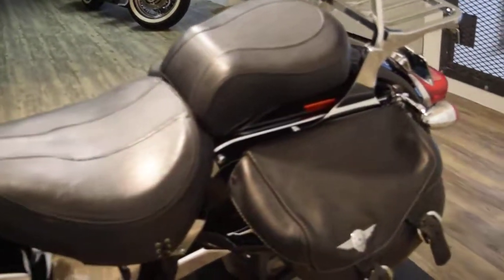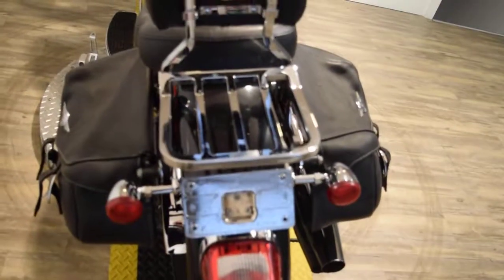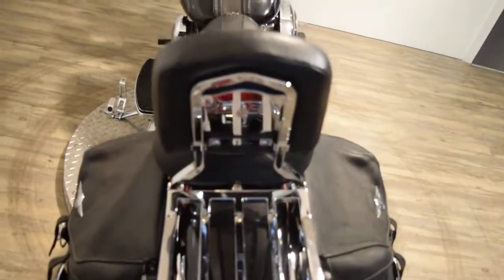We do have about 150 Harleys in stock and about 300 bikes overall right now. We do get different stuff every day. We sell bikes to people all over the country and we do out of state financing.